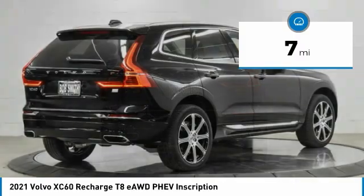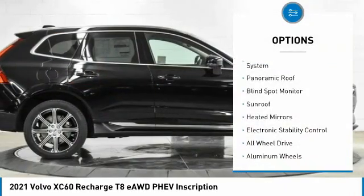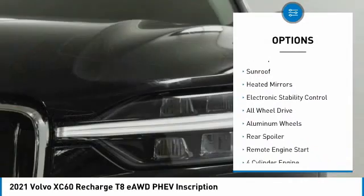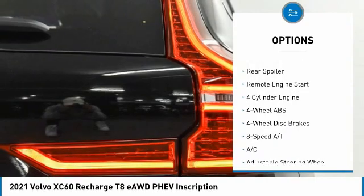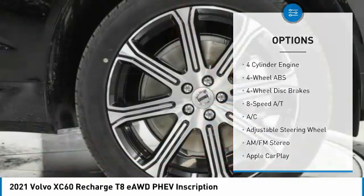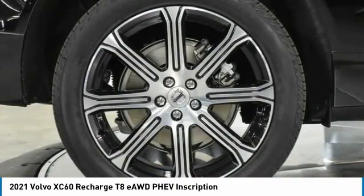This vehicle has less than 100 miles. Here are some of this vehicle's great options: tire pressure monitoring system, panoramic roof, blind spot monitor, sunroof, heated mirrors, electronic stability control, all-wheel drive, aluminum wheels, rear spoiler, remote engine start.